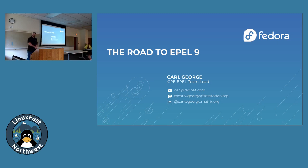How y'all doing today? Pretty good. A quick show of hands — who here has already used EPEL 9? If you don't know what I'm talking about, we'll get into that. All right, a few people.